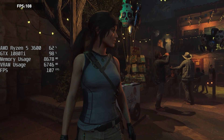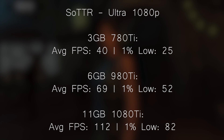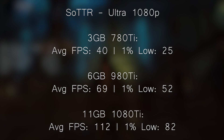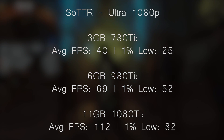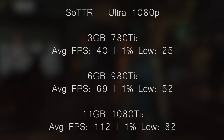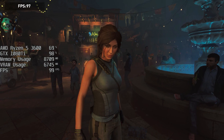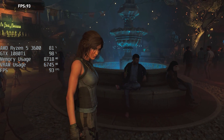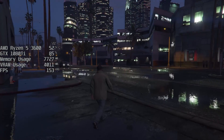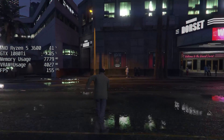In Shadow of the Tomb Raider at the highest settings, the 1080 Ti hit 112 FPS on average with a 1% low of 82. The 980 Ti's result was 69 average and 52 for the 1% low, so playable frame rates with that card. Even the 780 Ti managed to hit 40 frames per second with a 1% low of 25. Across the board I'd call those playable frame rates, especially if you're someone that just likes to game at 30 FPS. The 780 Ti is still capable of 30 FPS plus providing you manage your expectations, or if you want to play on Ultra it should be doable in some titles, but the 1% low may suffer thanks to the VRAM limitation.